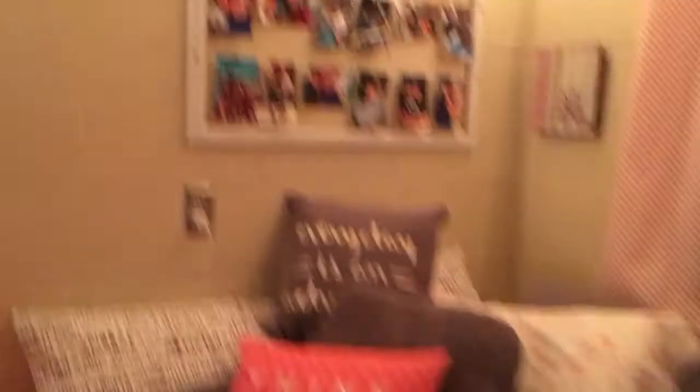Here's her bed and it's super cute. She has all of her pictures up on the wall. And we have like two windows.